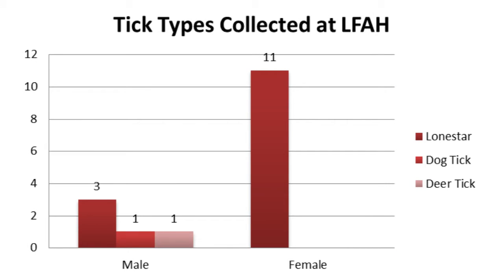The majority of ticks collected from the Lake Forest Animal Hospital were Lone Star ticks, with one deer tick and one dog tick also being recorded. Additionally, ticks were collected from a horse, and all of those were Lone Star ticks as well.